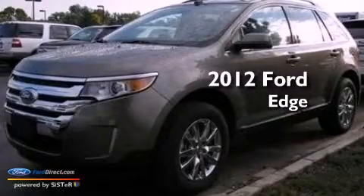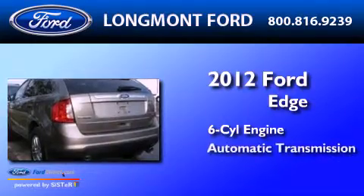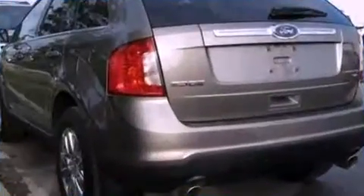This is a 2012 Ford Edge. It has a six-cylinder engine, an automatic transmission, and all-wheel drive.